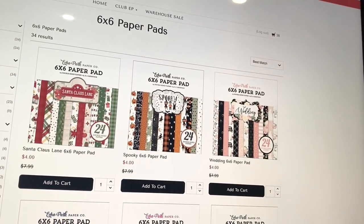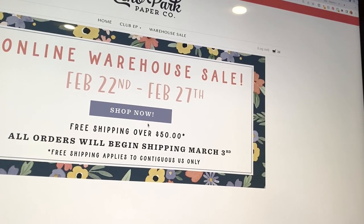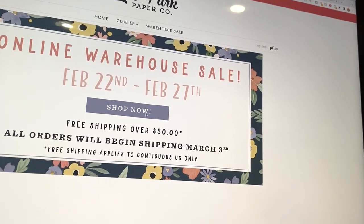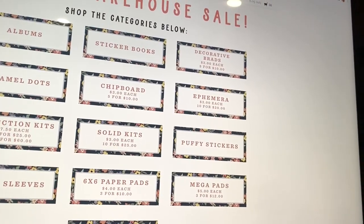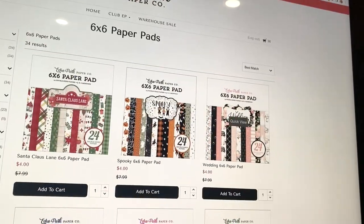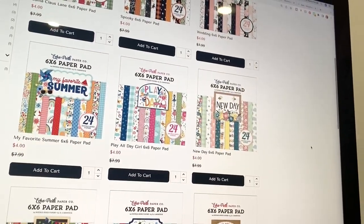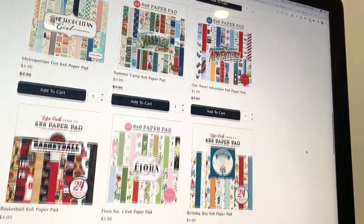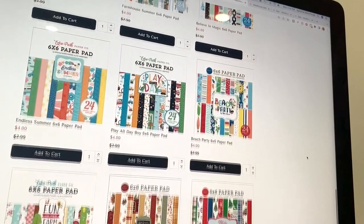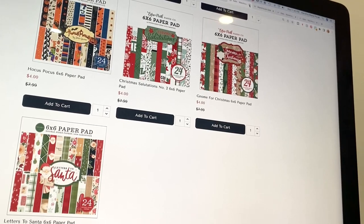Then they have six by six paper pads at four dollars each, or three for ten dollars. They've got Christmas, Halloween, wedding, school, summer, baby, adventure, Disney, fall — a bunch of options.